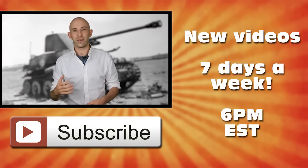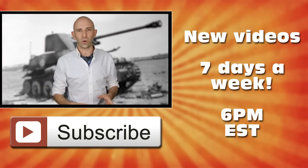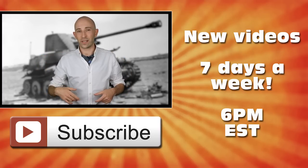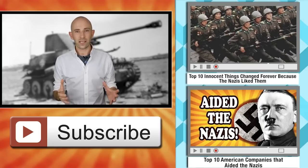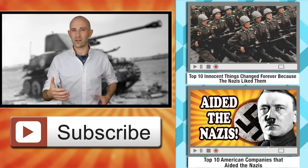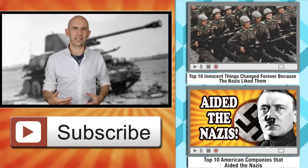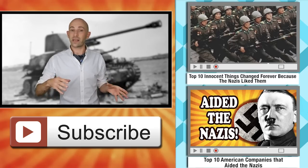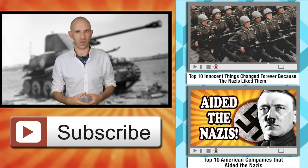I hope you found that video about Nazi war machines interesting. If you did like it, give us a like below, and hit the subscribe button — we put out new videos like this seven days a week. If you liked this video, you'll probably also like our other videos about Nazis, including the top 10 things that changed forever because the Nazis liked them, and the top 10 American companies that aided the Nazis — there are some real shockers on that list.